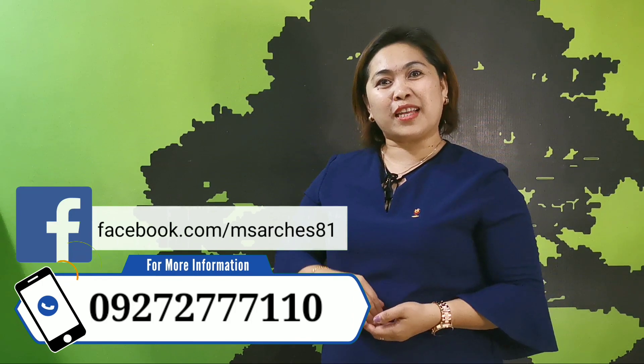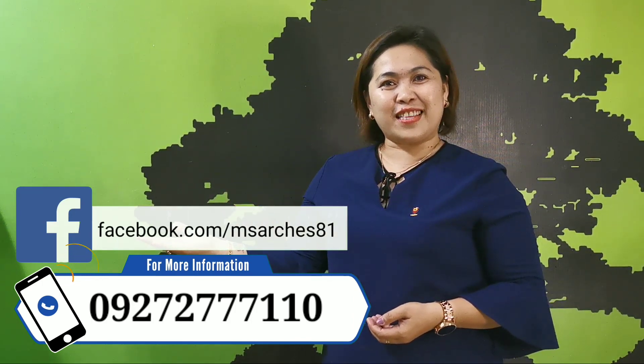If you want to see this for yourself, just contact us or send us a message at facebook.com/kisarches81.